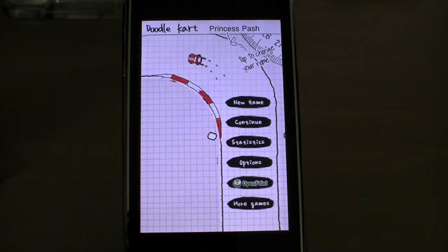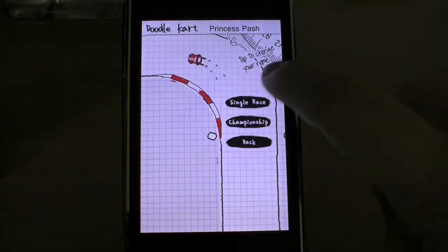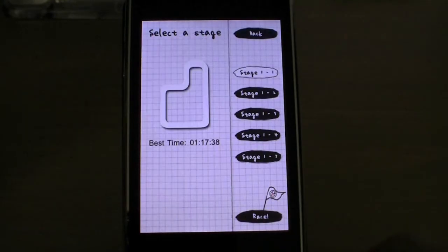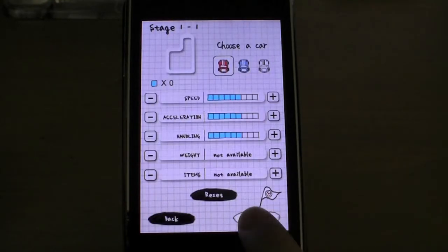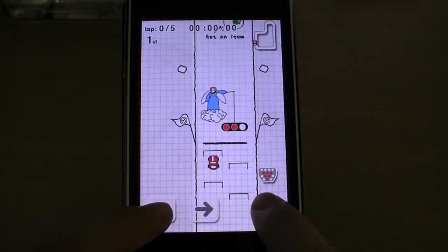Here we go! First stop is a game called Doodle Kart. It's a fun driving style game with cute and unique graphics. There are tons of tracks and environments to race on. You can race solo or through championship mode. It's open-paced, integrated, and at times very challenging.